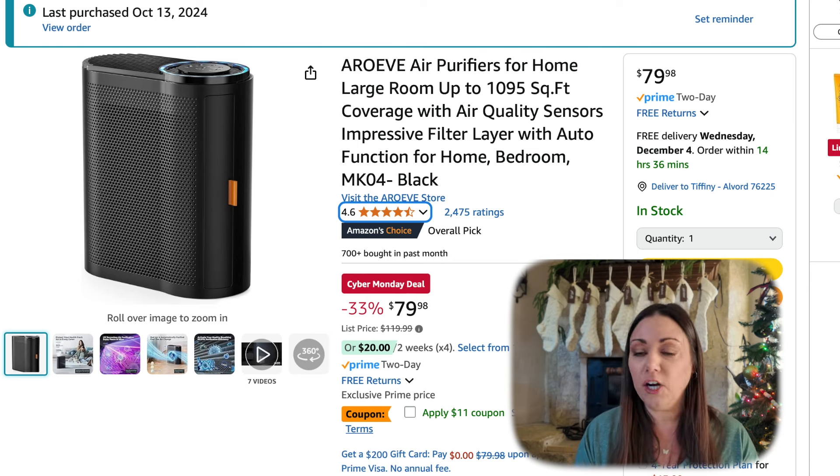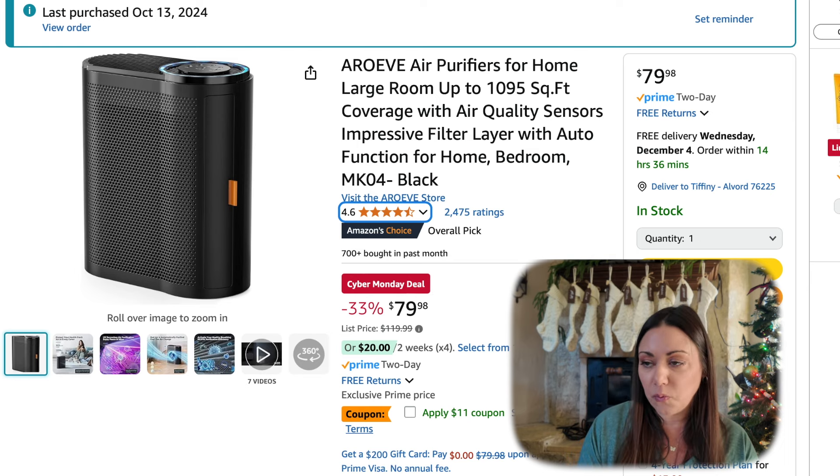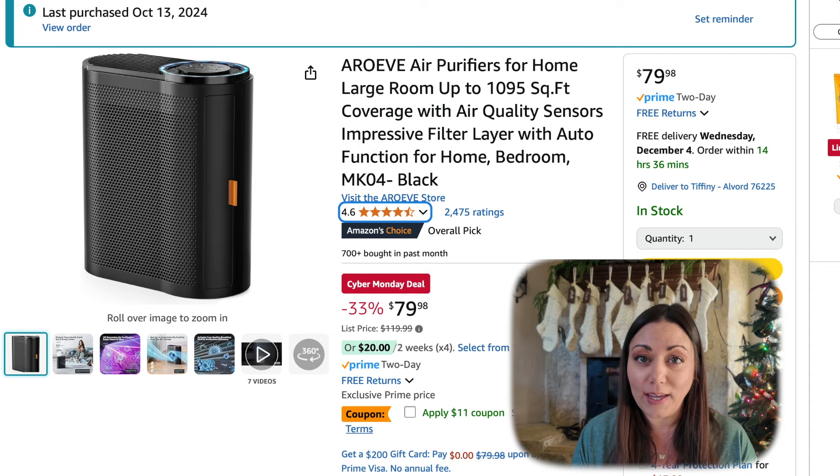If you're liking this video, be sure to give it a thumbs up as it really helps my channel. I personally have this air purifier. This is perfect for a bigger size room — I have this in my living room. It is on Cyber Monday, 33% off, plus there is an $11 coupon. It works well and it's quiet.